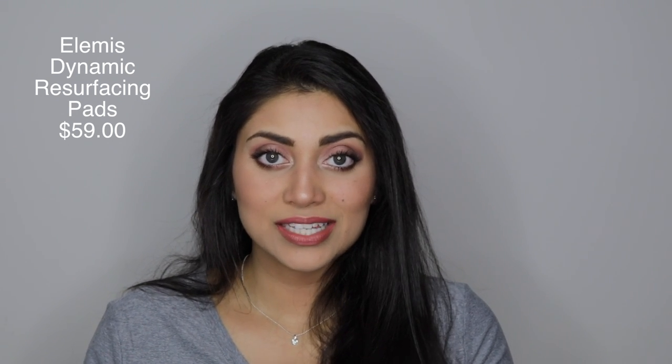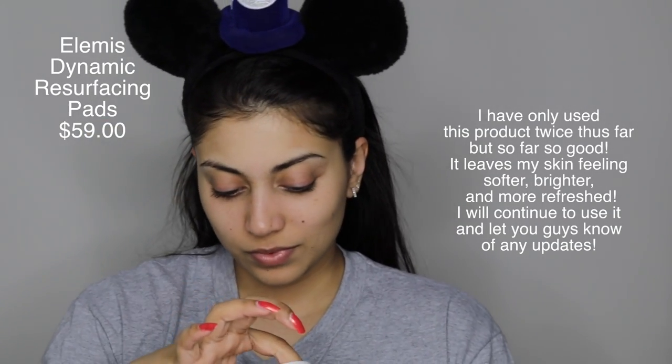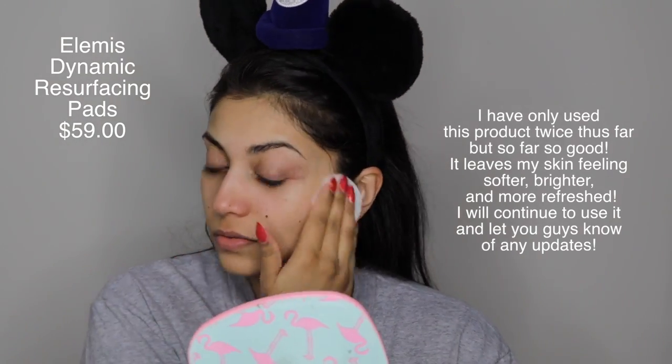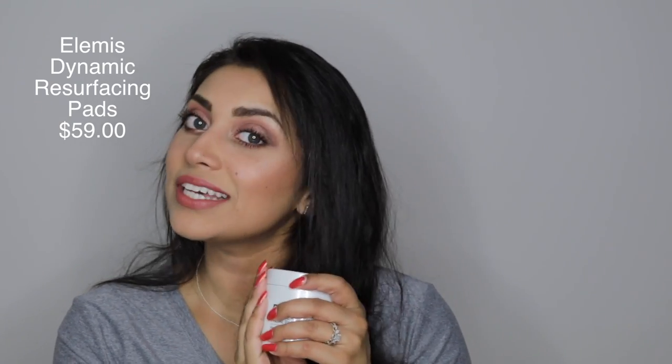I will definitely update you guys in the description box once I try this. I just don't like to use chemical exfoliants before putting on makeup — I seem to break out more when I do that. So I avoid putting makeup on freshly exfoliated skin. I usually use a physical exfoliant, but I'll wait to use this tonight. This retails for $59, so I'm very impressed we got this in the box.